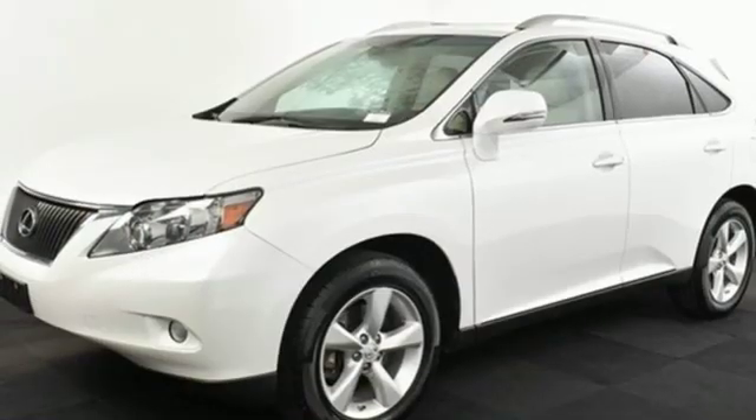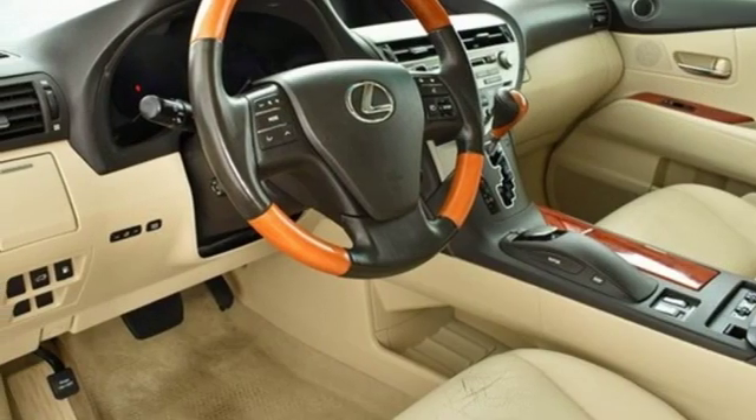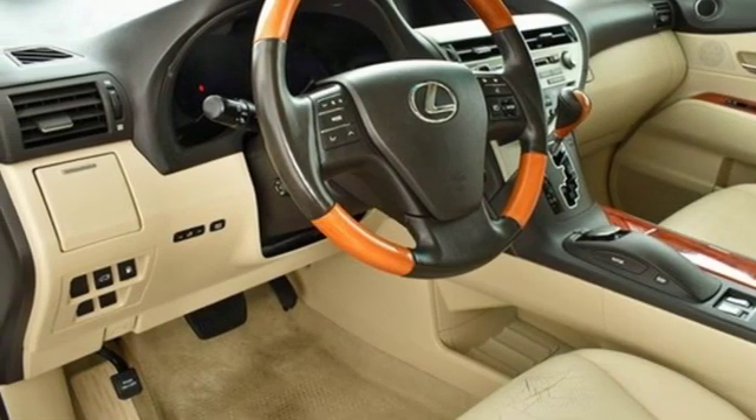Lexus — a lifestyle that leaves a lasting impression. If you've been waiting for the perfect time for a test drive, the time is now. Experience it today.